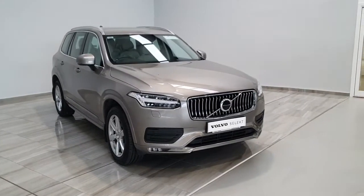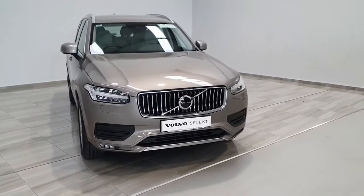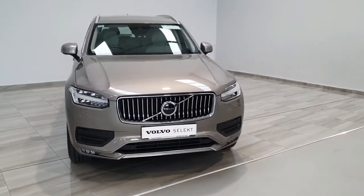Should you have any further questions on this Volvo XC90 or should you like to arrange a test drive, please contact us at 045 431 725.